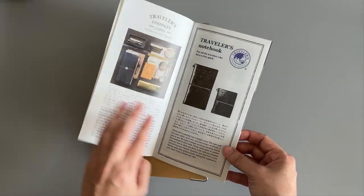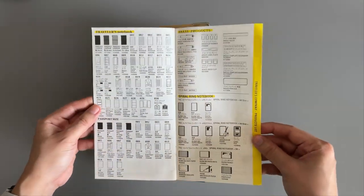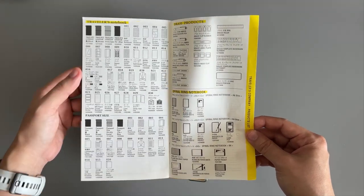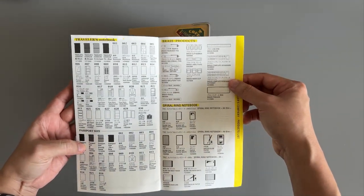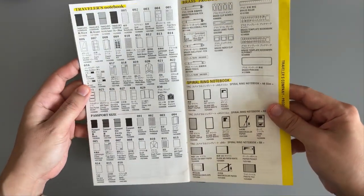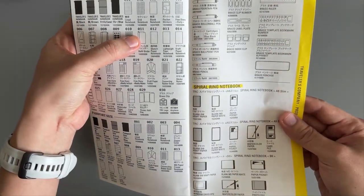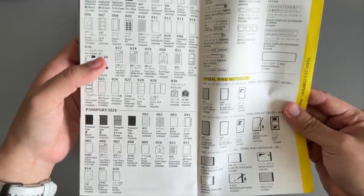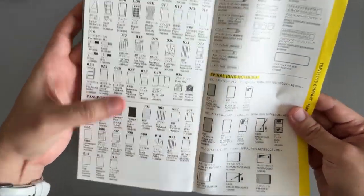This booklet tells you a little bit of the story and history about Traveler's Notebook, but I'm particularly interested in what's at the back, because it shows all the official accessories offered for Traveler's Notebook in regular and passport sizes, their brass products, and the spiral ring notebook. There is a little difference in numbering — the refill binder is 11 for regular and 16 for passport — but note that the lined and grid notebooks share the same numbering for both sizes.